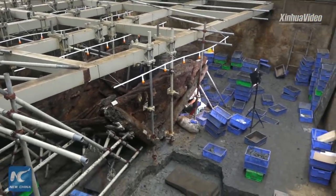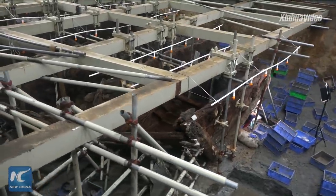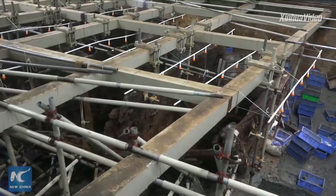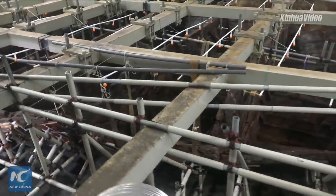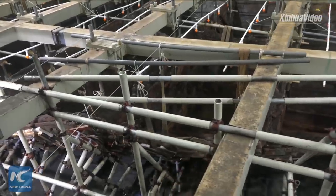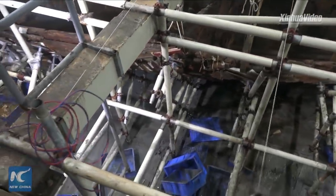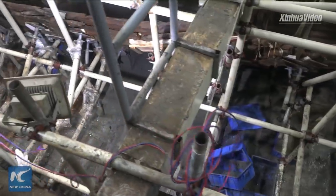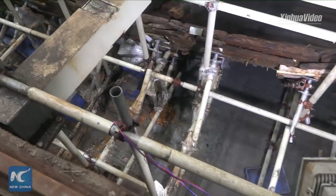You may find that the shipwreck was divided into 15 cargo compartments by 14 partition boards. Every single compartment actually contains a large number of items.